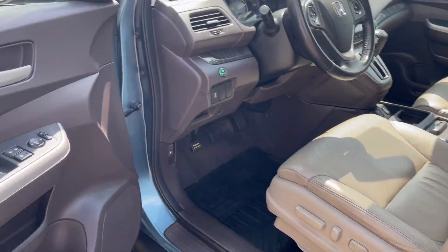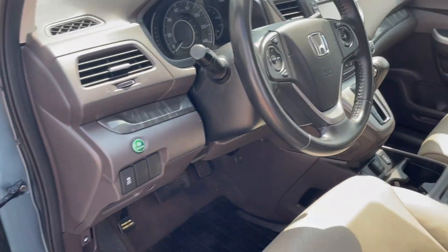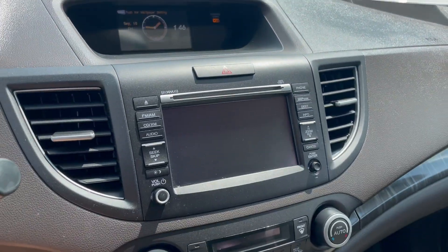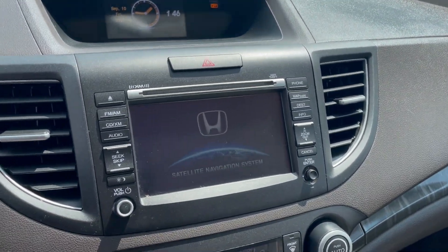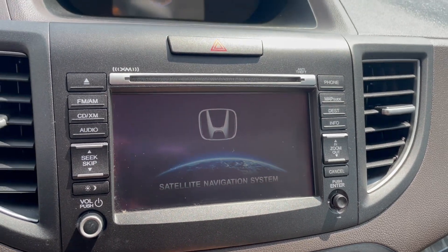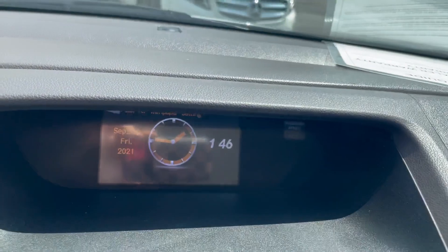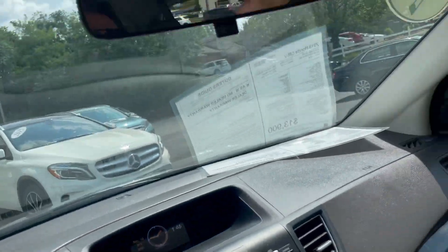Gorgeous car — power driver's seat with power lumbar support, keyless entry. It's a really nice setup with this navigation screen, all touch screen Honda navigation system. You also get the reverse camera on the same screen, plus a little information center and conversation mirror.